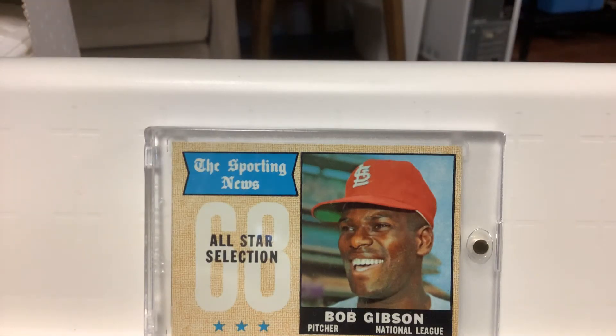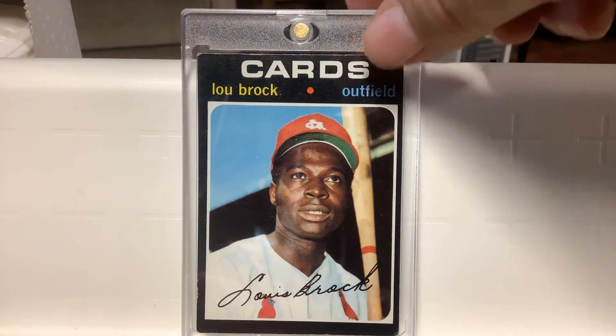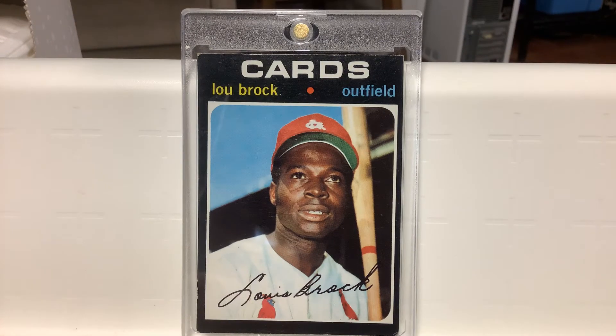There's the '68 All-Star of Gibson — love that card, from my favorite set. And one more from Brock — '71 semi-high numbered short-printed card. Very cool. I vaguely remember having this or somebody in the neighborhood having this card, but it was again released towards the end of the season. There was no other way to get cards but kids in the neighborhood, so somebody might have had it. Either way, it's a great card.